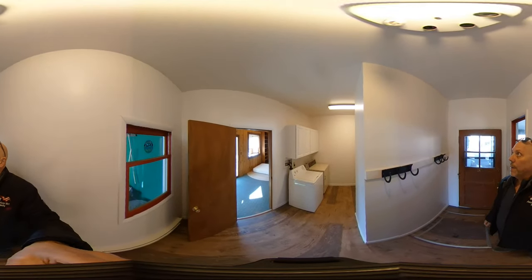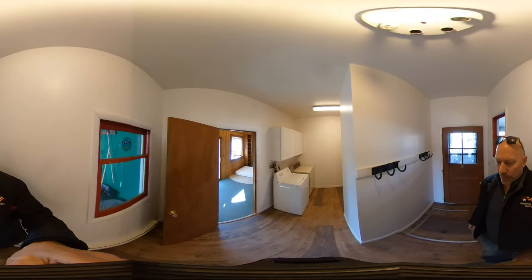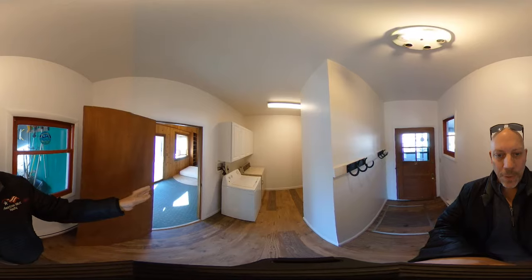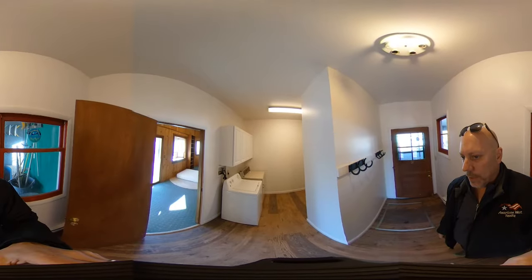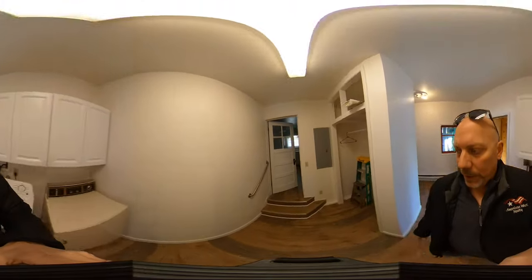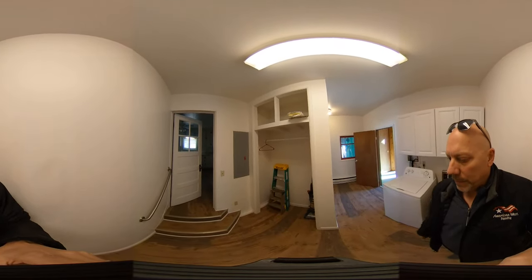Here we are inside the main entryway — feel free to swivel the camera around as I walk through. This is kind of a mud entryway; we have a door leading to one of the bedrooms. It's a wraparound layout, so I'll circle back to that. In front of me is the washer and dryer, some storage cabinets, and right around the corner we have the coat closet and fuse panel — it is updated electrical throughout most of the home.